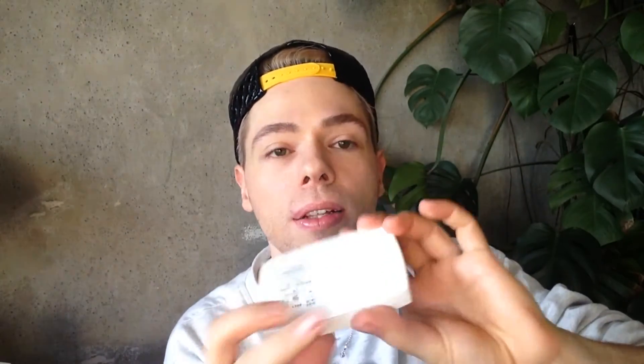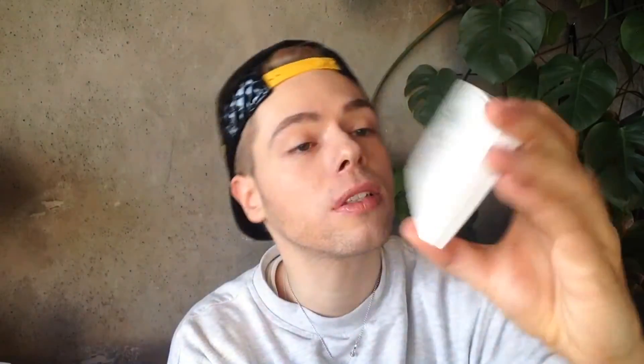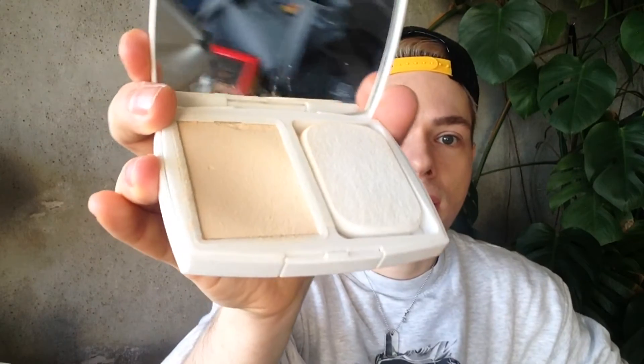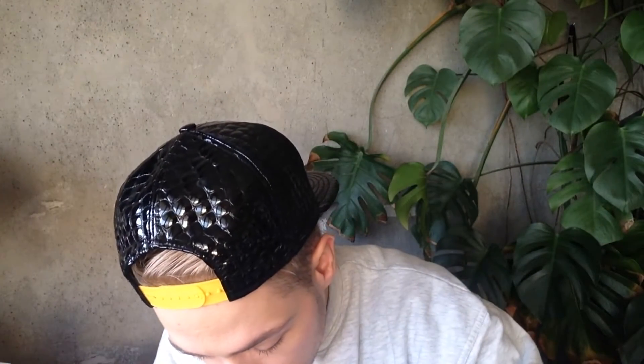This is what I showed you the other day on video. You might recognize this shape as the black version with the gold double C. Here you have all your numbers — this is B10, Beige Pastel. When we open it, it's a bit falling apart sometimes. So this is the color — very, very light color. Let me just take everything that's on the lid off. Let's take a little bit. It's almost transparent; this is a very, very light texture.